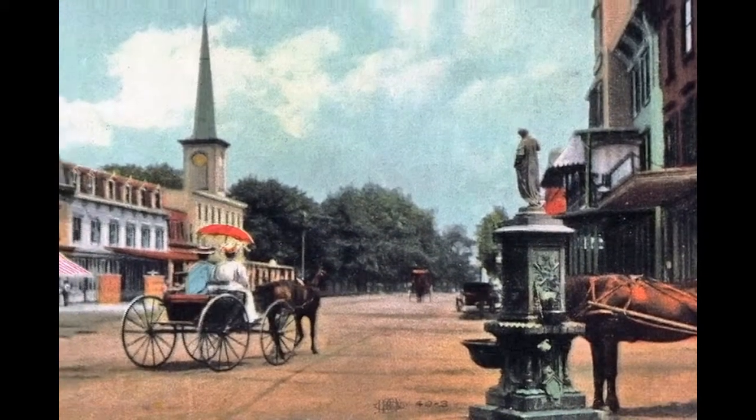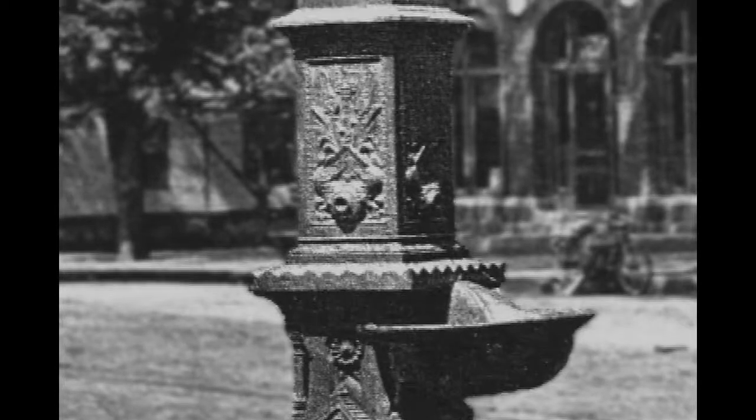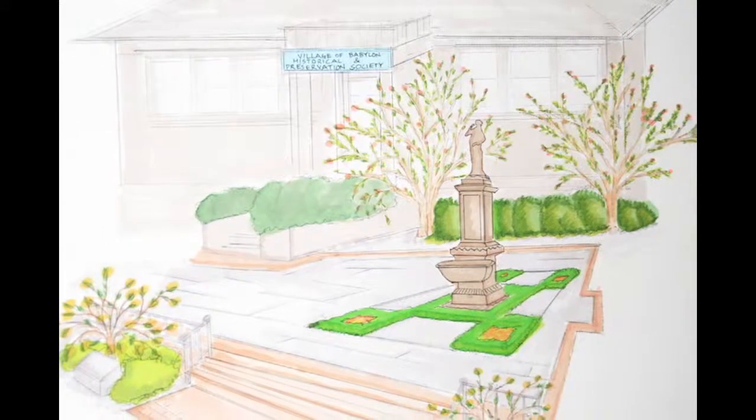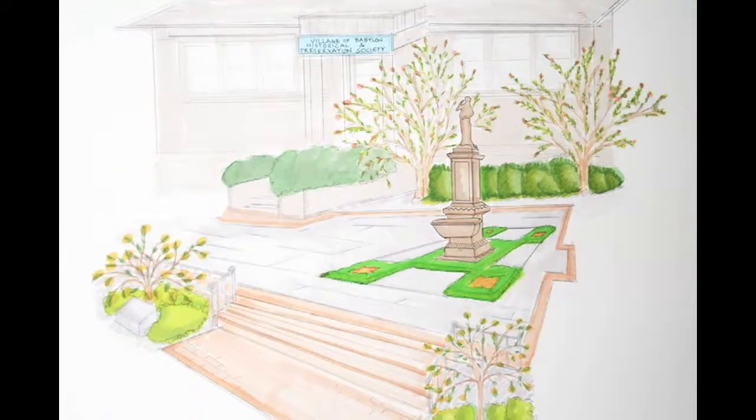The original fountain was destroyed years earlier. Over 100 years later, the citizens of Babylon are working to restore the historic aspects of their city. The new fountain will be placed in front of the Old Village Library, now the headquarters of the Babylon Historical Society.